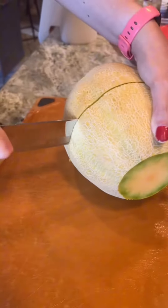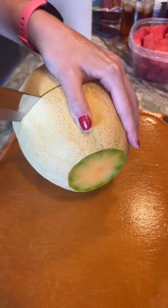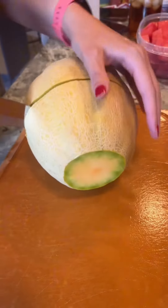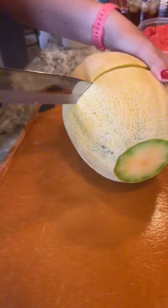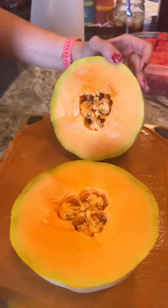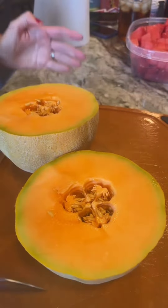You've been cutting yourself with the knife a lot lately. I want you to be careful. Don't let me distract you. Let's see it. Voila! That's looking and smelling good.